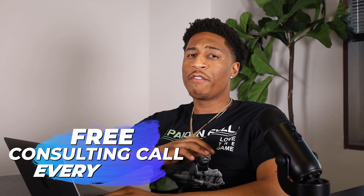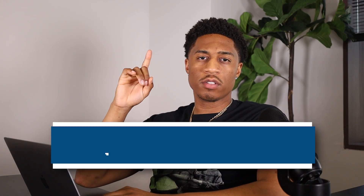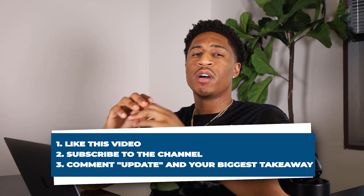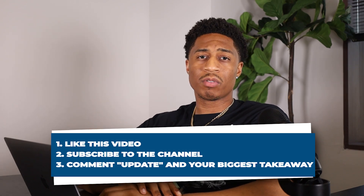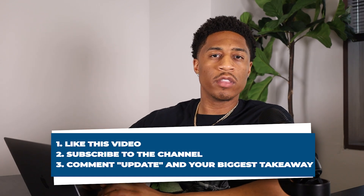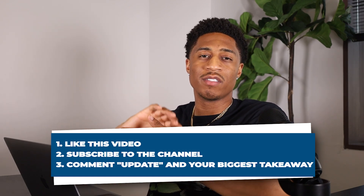Before we get into AutoDS, we have a free consulting call every single week from these videos. To have a chance, you have to do three things: first, like this video; second, subscribe to the channel to catch every video we put out; and third, comment the word 'update' with your biggest takeaway from this video. I'll be announcing the winner somewhere in this video, so stay tuned.